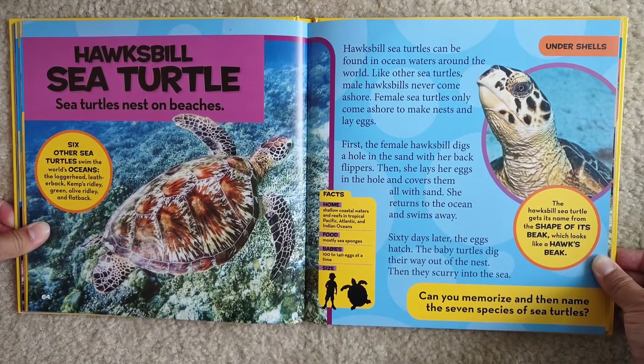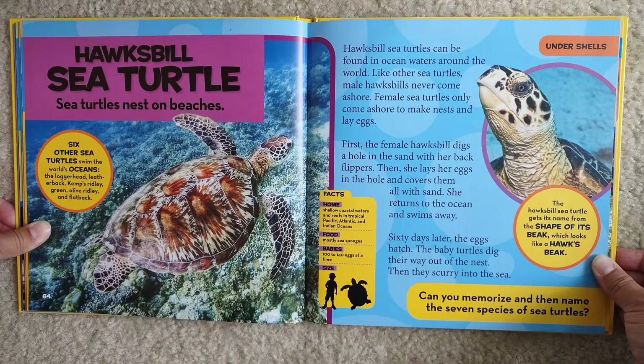Hawksbill sea turtle. Sea turtles nest on beaches. Six other sea turtles swim the world's oceans: the loggerhead, leatherback, Kemp's ridley, green, olive ridley, and flatback.